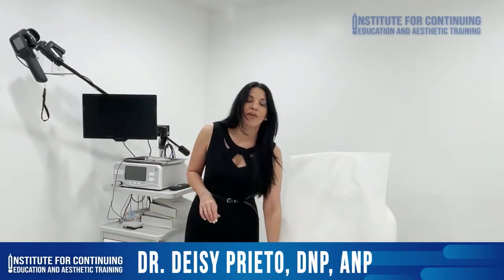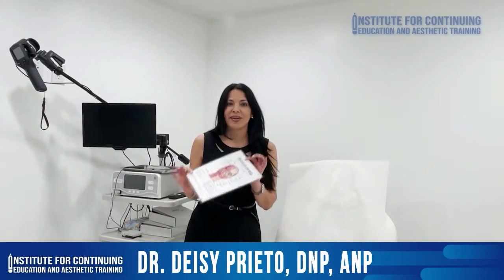Hello, I'm Dr. Daisy. I'm the Principal Educator for the Institute for Continued Education and Esthetic Training. I want to talk to you about our botulinum toxin training.